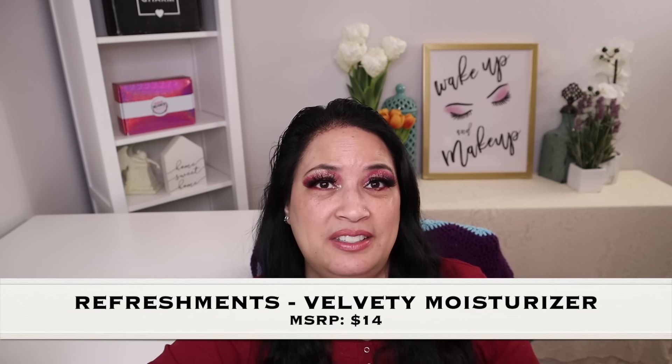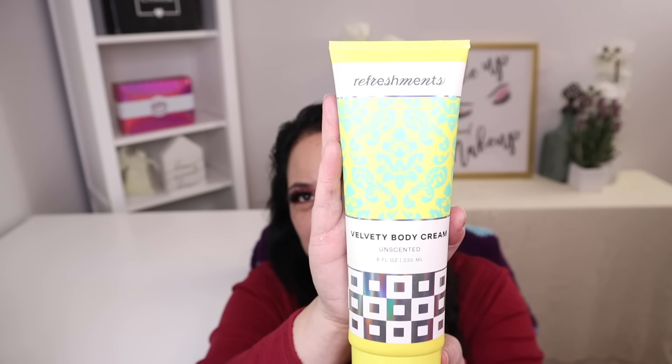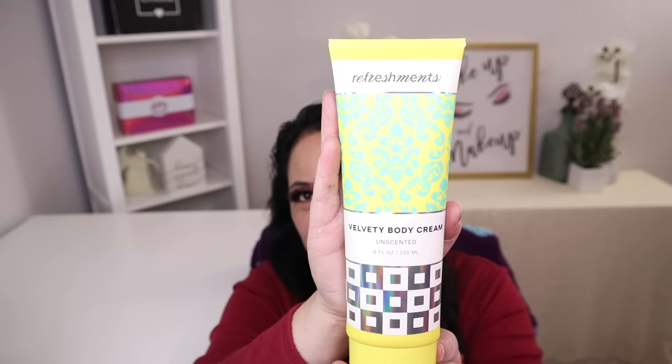The first item in this box is from a brand called Refreshments, and this is a velvety moisturizer with a manufacturer retail price of $14. I tried a little bit of this and it feels absolutely amazing, so I really look forward to using this product.